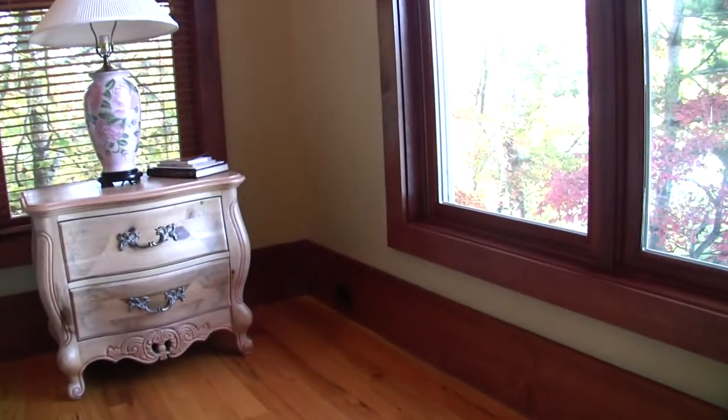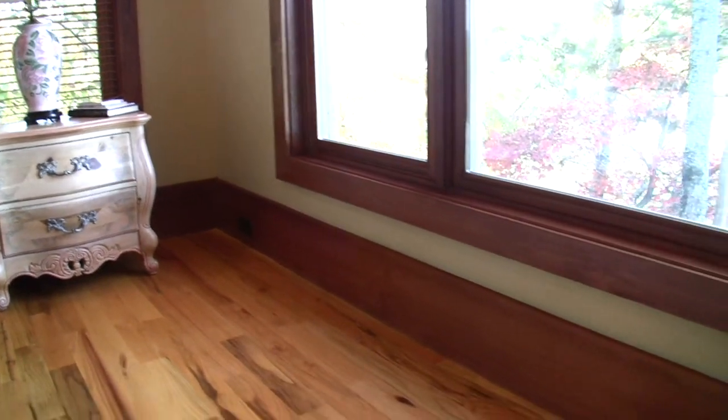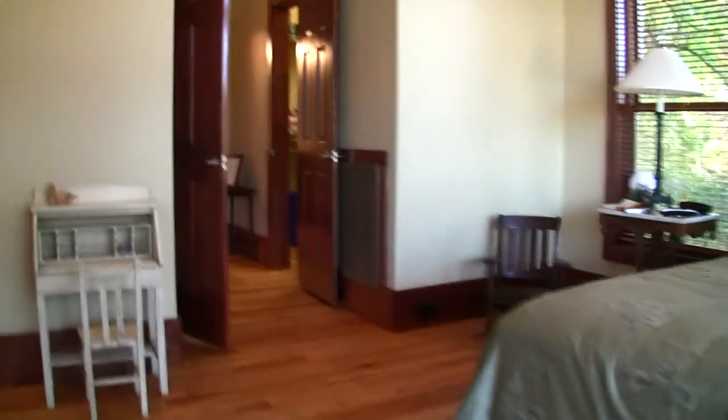Nice tall 10-foot ceilings — very nice finish. Notice the baseboards on this home: those are 10-inch baseboards. Most of the time you don't see 10-inch baseboards in a home, but this one is very nicely finished as far as the trim work goes.